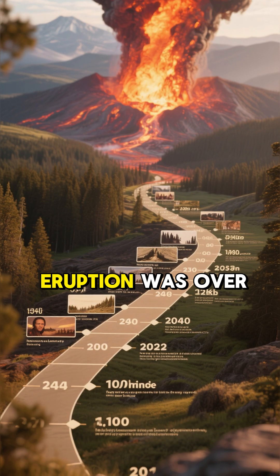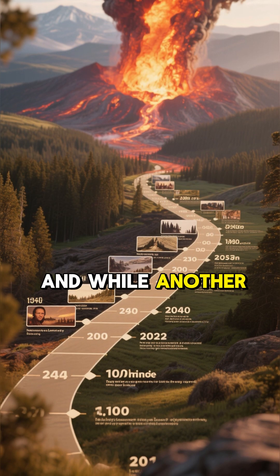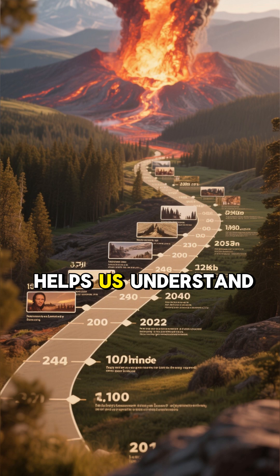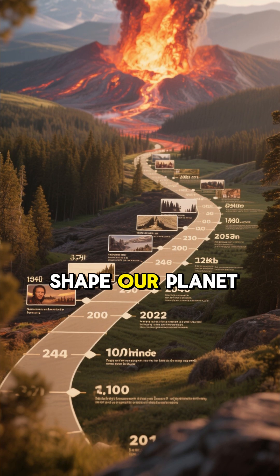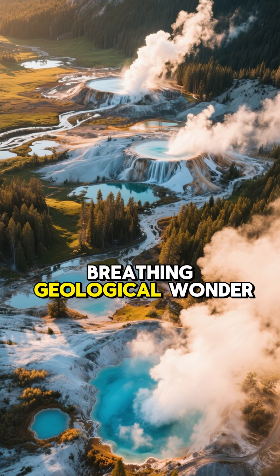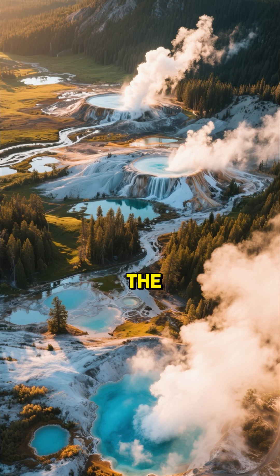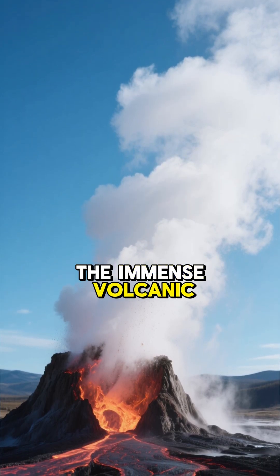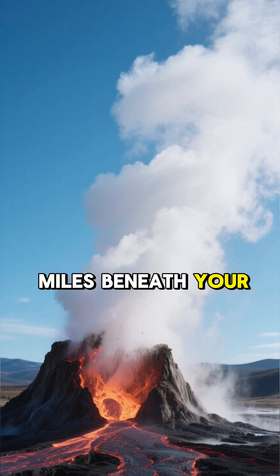The last major eruption was over 630,000 years ago, and while another one is incredibly unlikely in our lifetimes, studying Yellowstone helps us understand the powerful forces that shape our planet. It's a living, breathing geological wonder — a window into the Earth's fiery core. So next time you see a geyser shoot into the sky, remember the immense volcanic power hidden just a few miles beneath your feet.